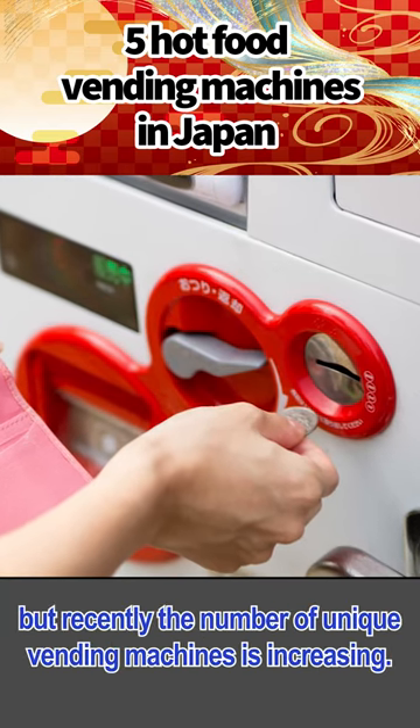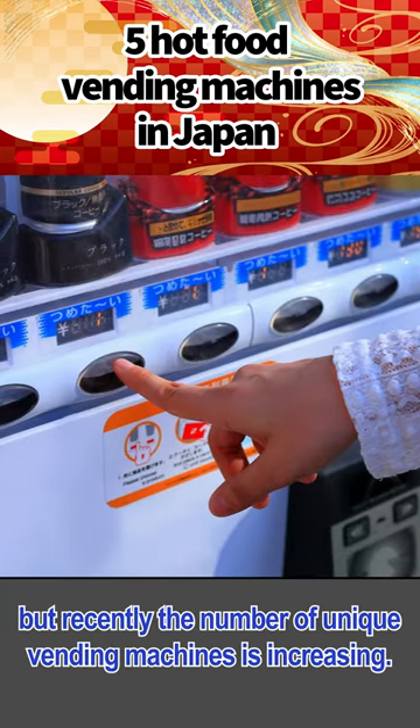There are many vending machines in Japan, but recently the number of unique vending machines is increasing.